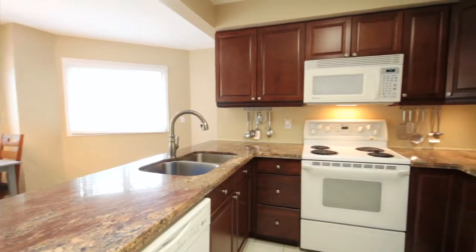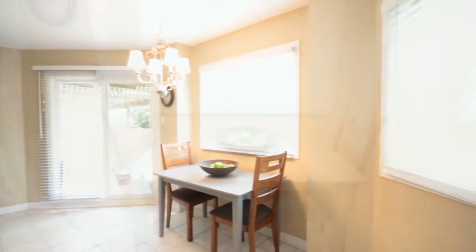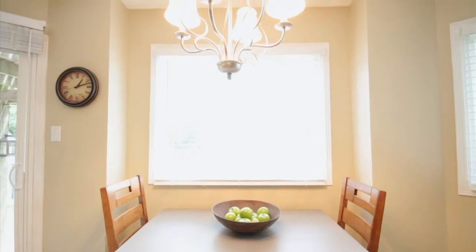The kitchen includes warm dark cabinetry and rich granite countertops. It also features a wrap-around window area, ideal for a breakfast eat-in space.